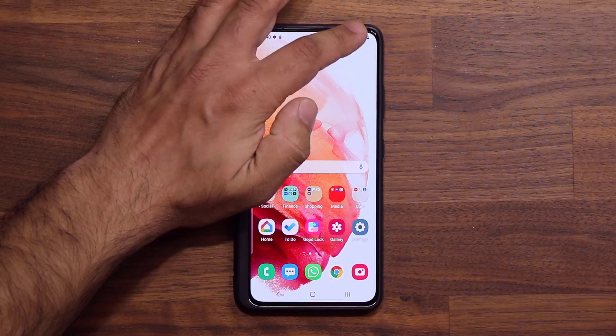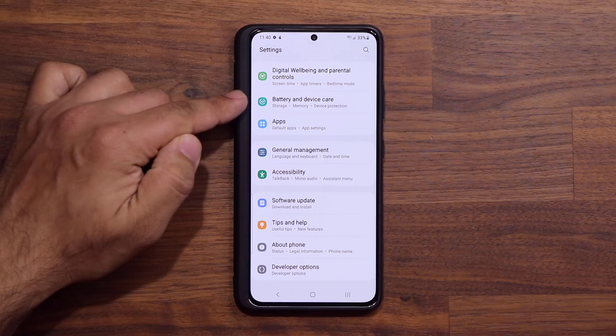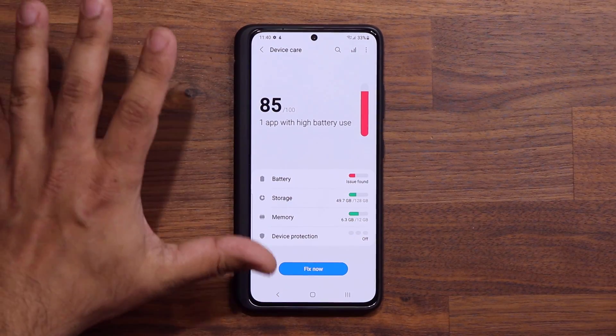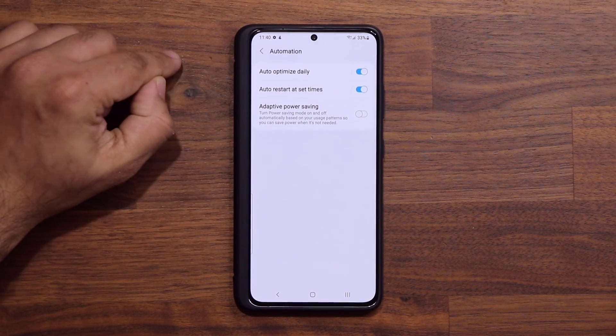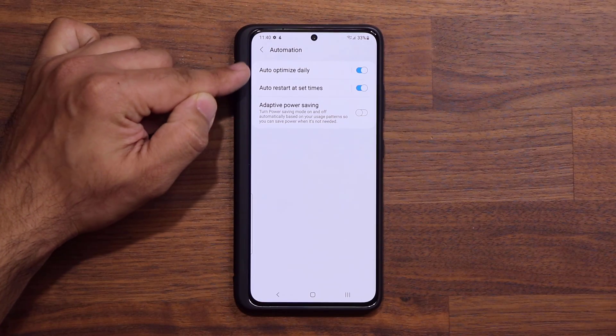So let's go to your settings. You want to go all the way down and go into Battery and Device Care. Tap on this one, and there are two things here that you just want to modify right off the bat. Tap on the button on the top corner and go into Automation right over here, and make sure both of these are in fact enabled.